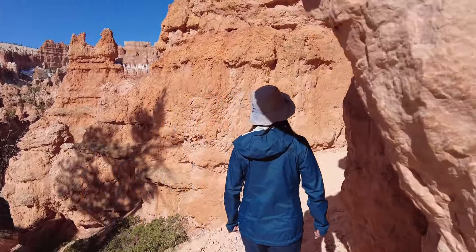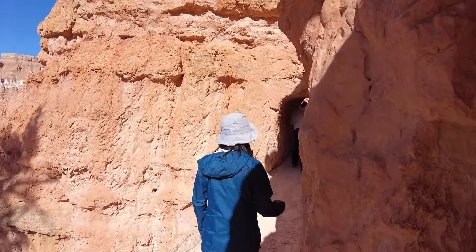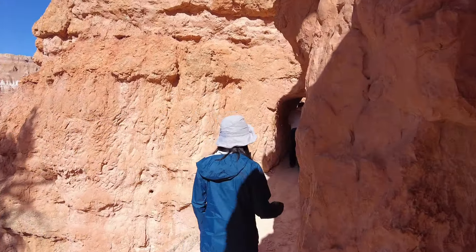The second day in Bryce Canyon, we started our hike on Queen's Garden Trail from Sunrise Point. On this trail, we were able to take a close look at the hoodoos.